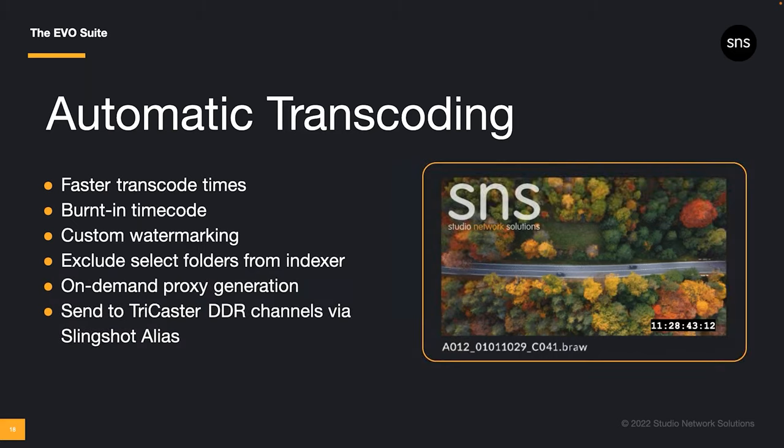As a sidebar worth mentioning as part of this update: if your workflow includes TriCaster with an Evo or NRS, you can use a Slingshot alias to send video clips to a TriCaster DDR playlist.